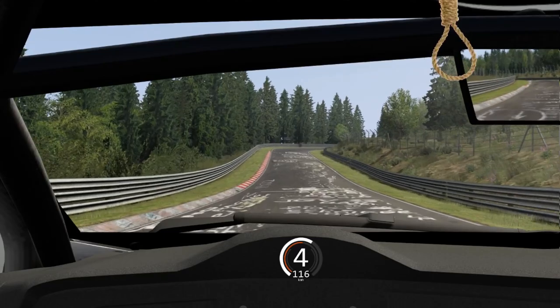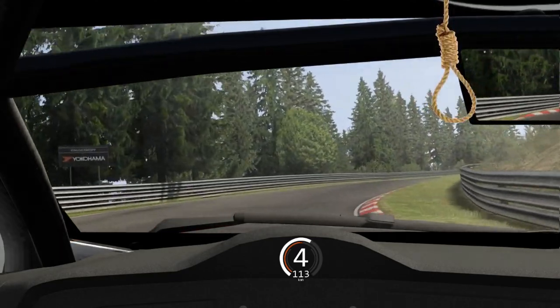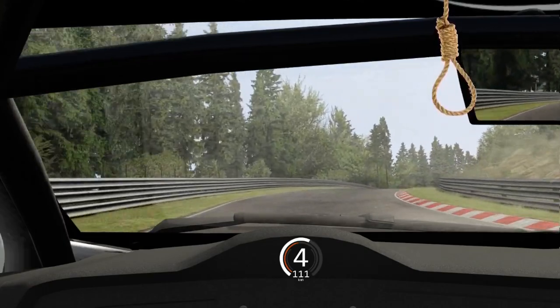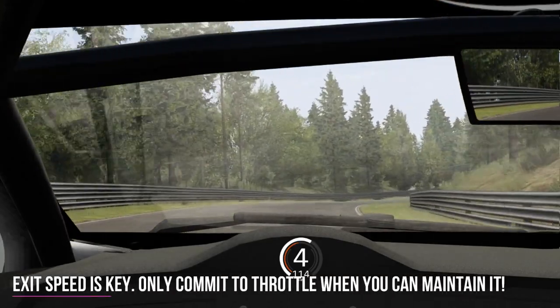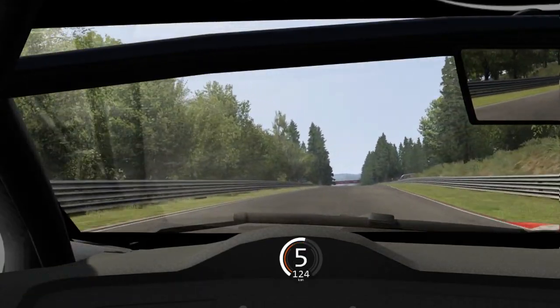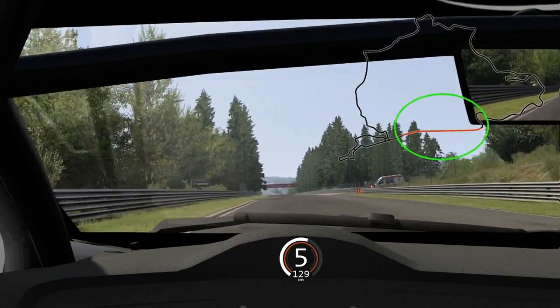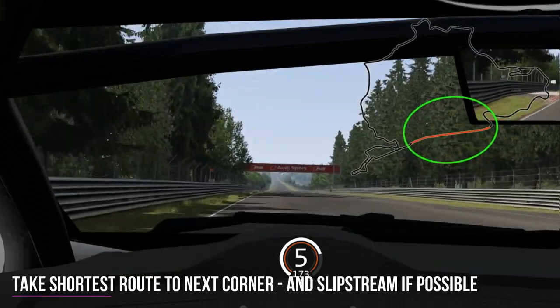You're then full speed up towards Galgenkopf. This one requires bravery — you need to know that the car is going to run wide mid-corner and then the grip will come back to you. You'll be able to get back towards the ideal line on the inside towards the end of the corner. Once you commit to the throttle, make sure you can maintain it, because if you have to lift again you've really harmed your speed down the Döttingerhöhe long straight.